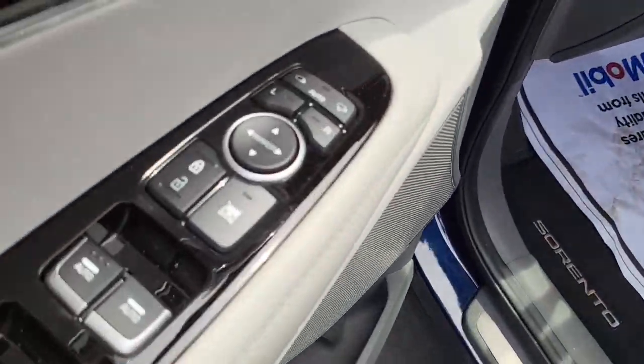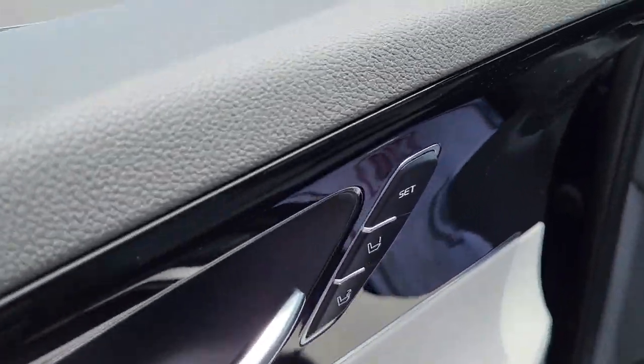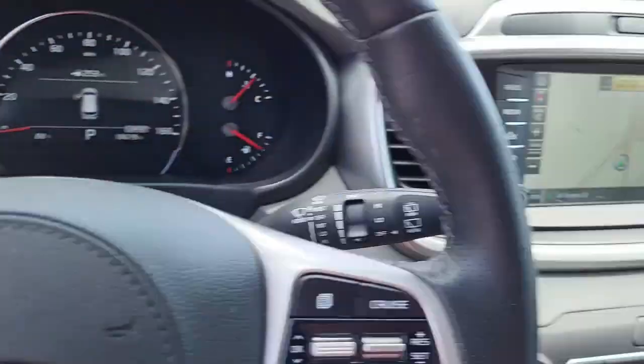Coming to the driver's side door, it's got your power locks, power mirrors, power windows, and a pre-setting for your power seat. So just with a click of the button, that seat will go right to where you need it to be.